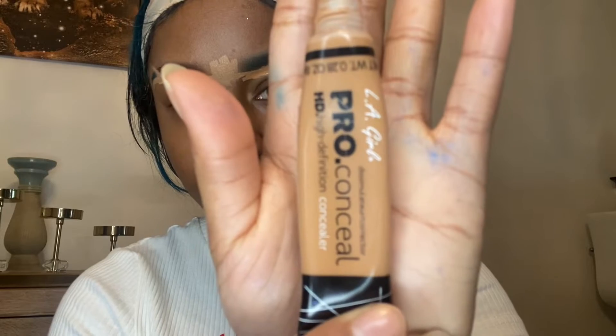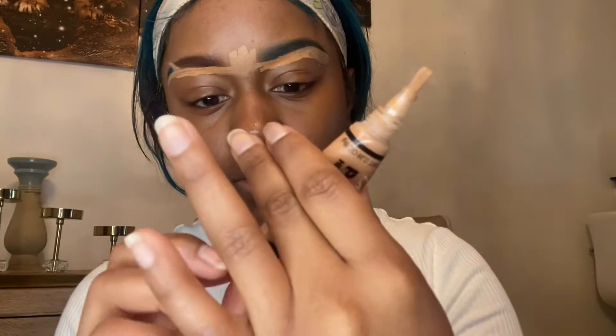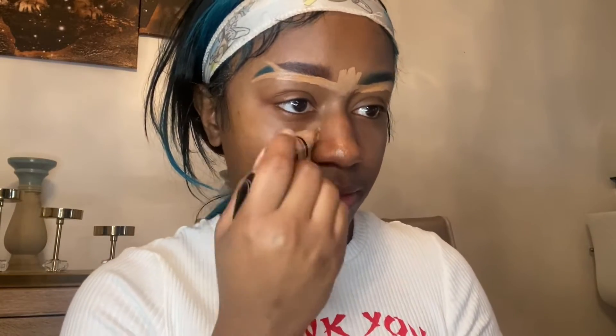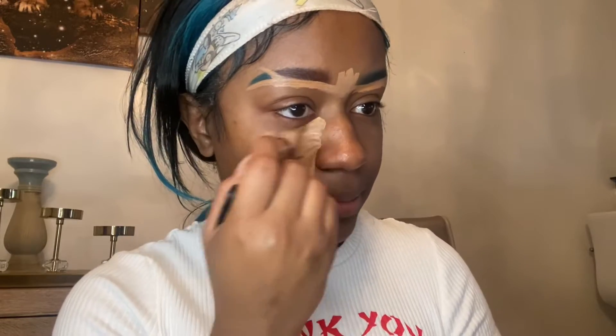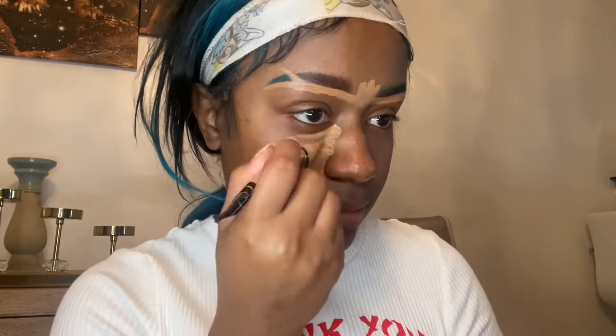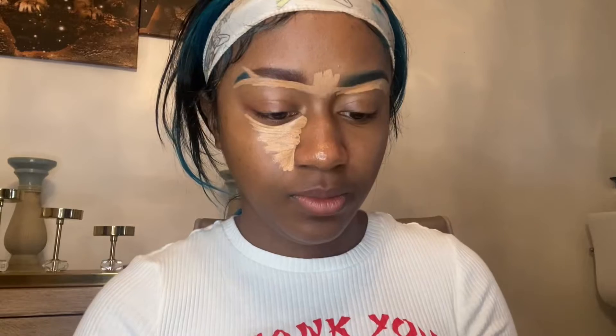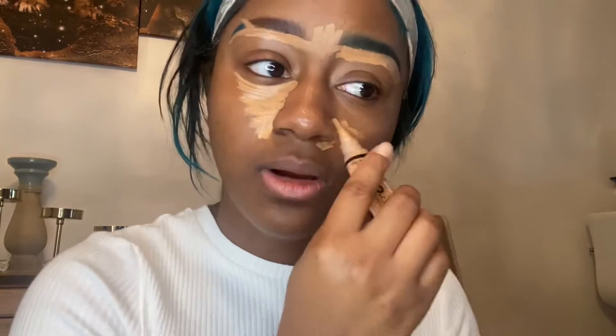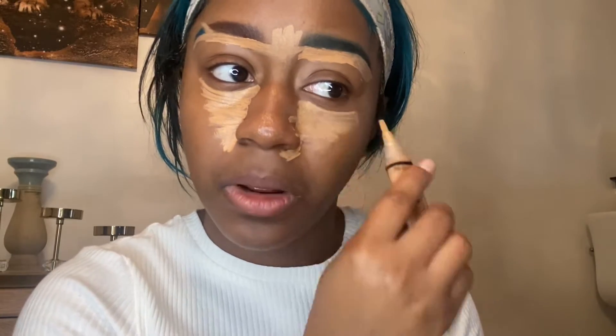The pro concealer by LA Girl — I got these off Amazon, they came in a pack of different colors. I think this color is cool tan that I'm using. I use it under my brows, under my eyes, before I put on my foundation. I put it on my forehead, I normally put it on the bridge of my nose, and then I put it on my chin.